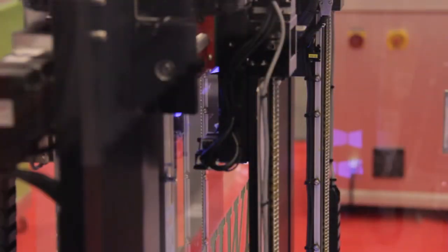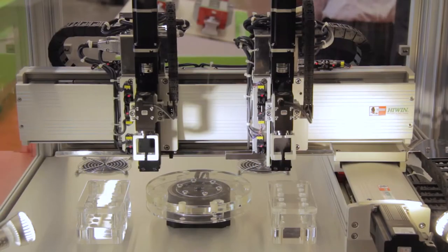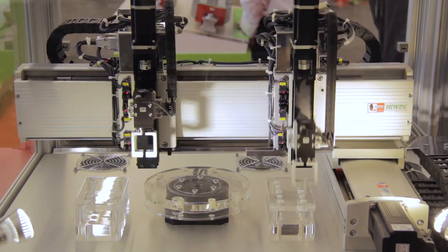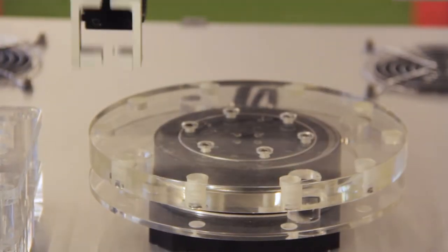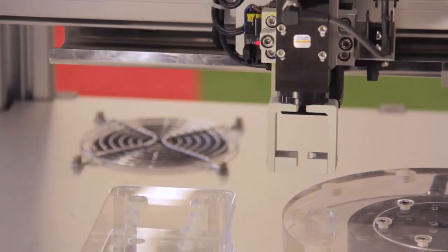A couple of examples of where we've taken our technology and integrated it into systems are the demos featured here, where we're using our ball screw linear guide technology for multi-axis pick and place, or our more advanced linear motor technology for the same pick and place but at higher speeds and higher levels of accuracy.